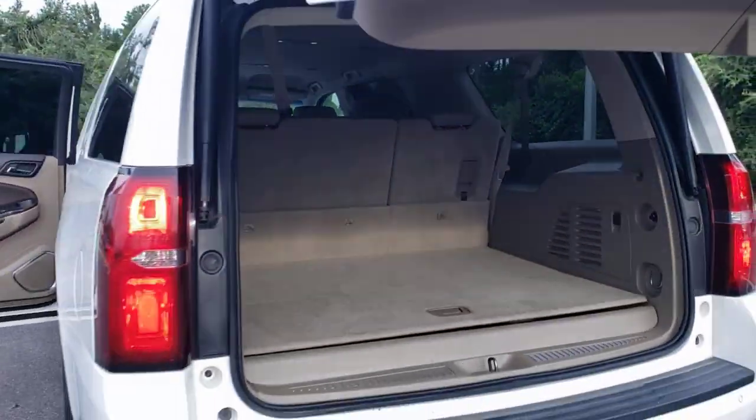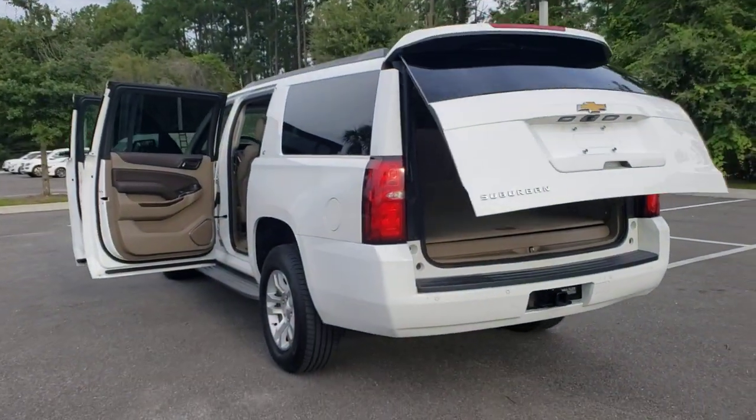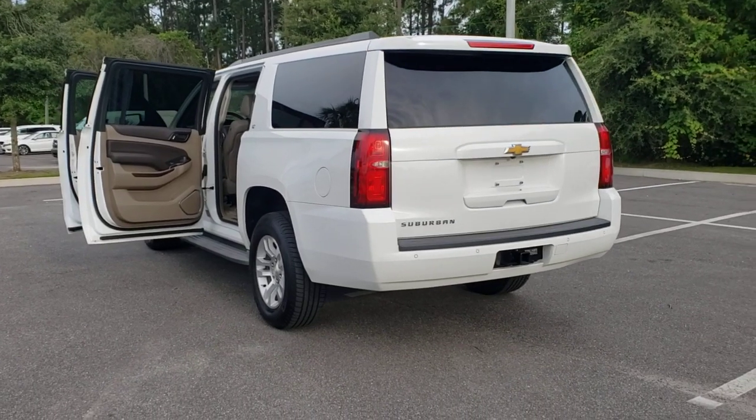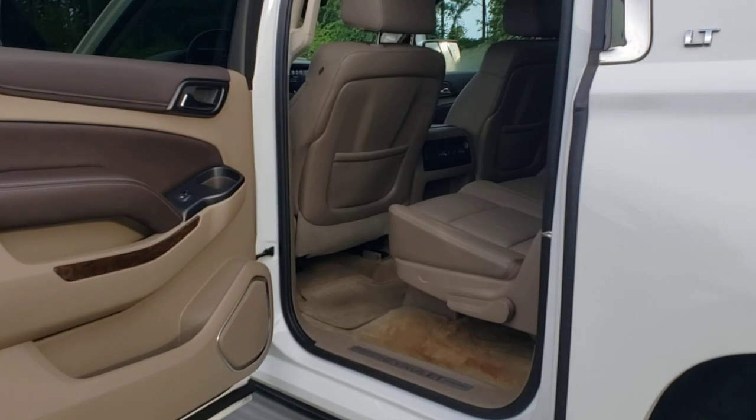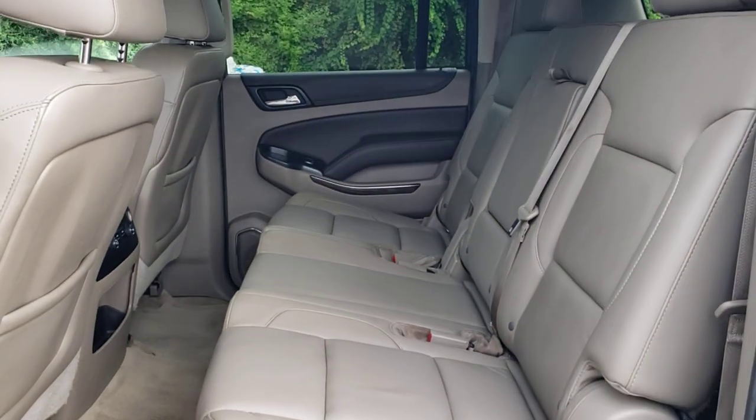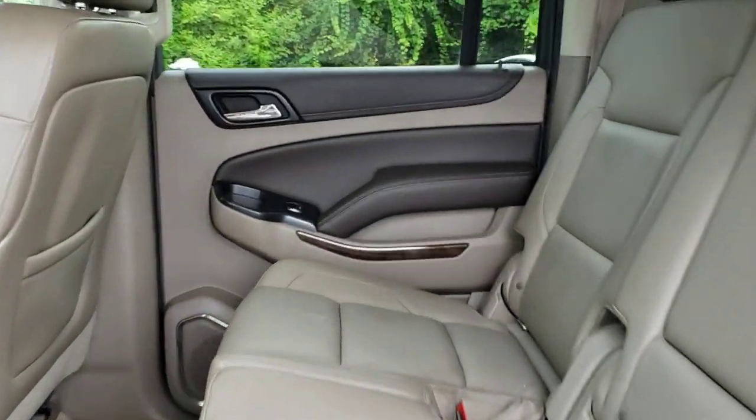The following are some of this vehicle's highlighted options: keyless entry, backup camera, power liftgate, power passenger seat, heated mirrors, premium sound system, satellite radio, remote engine start, multi-zone AC, and steering wheel audio controls.